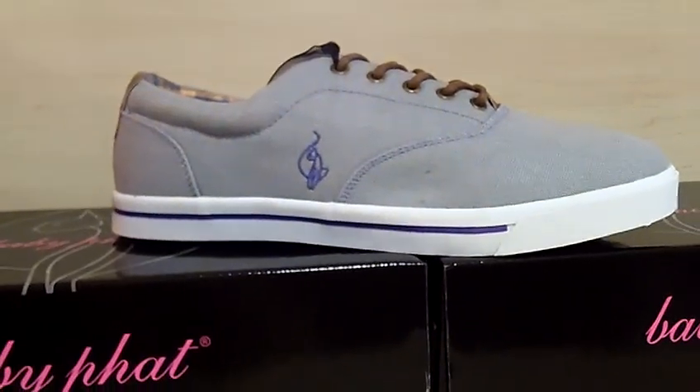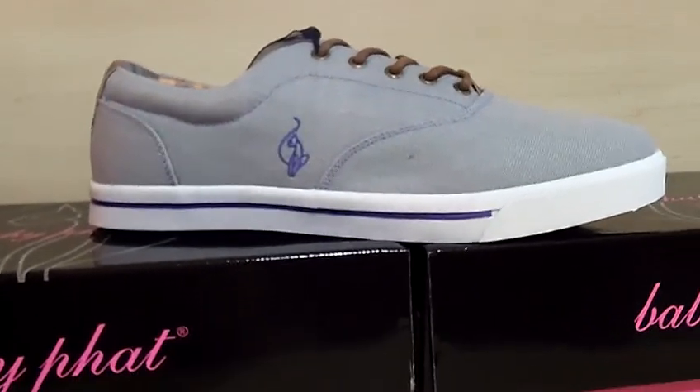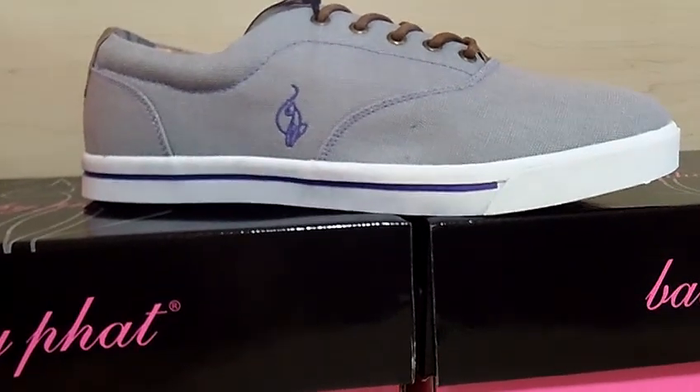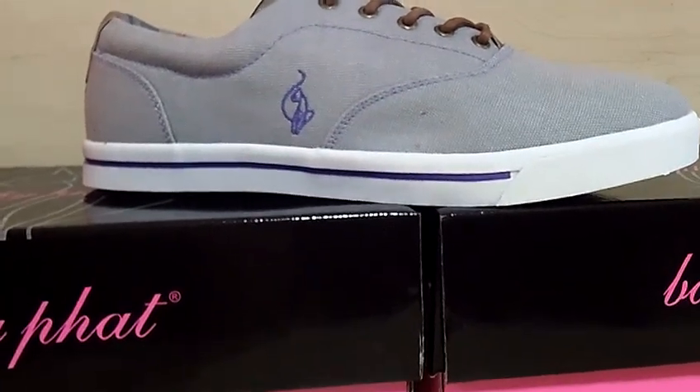Hi, selling clothes again. Right now you're viewing a new women's shoe by BabyFat. The color is light gray and lavender.